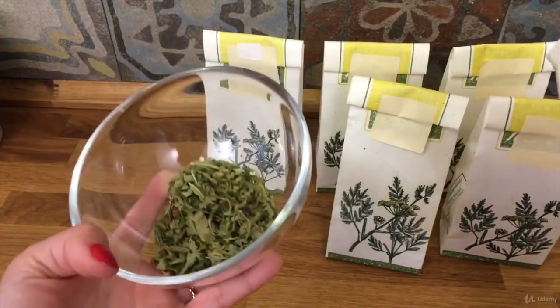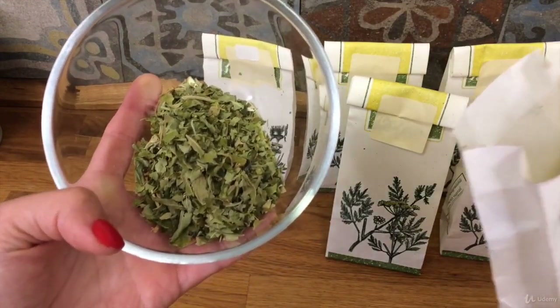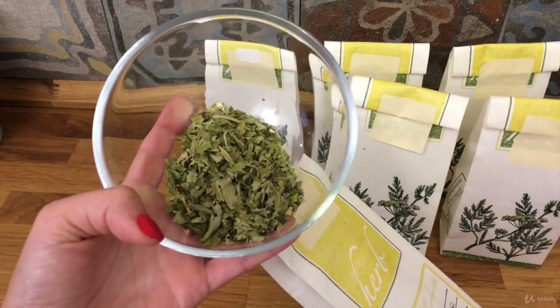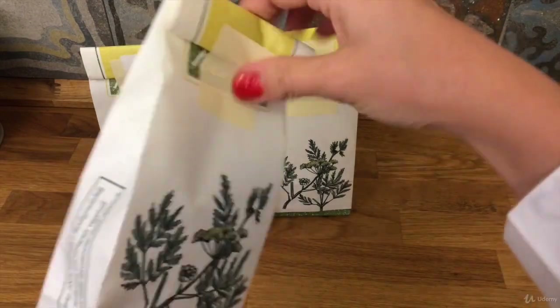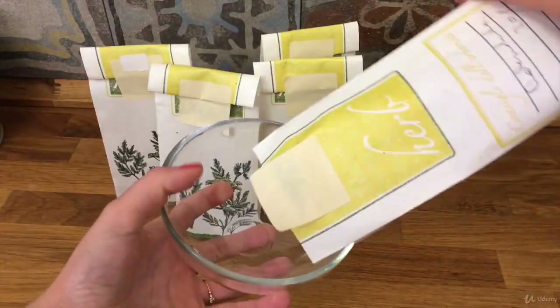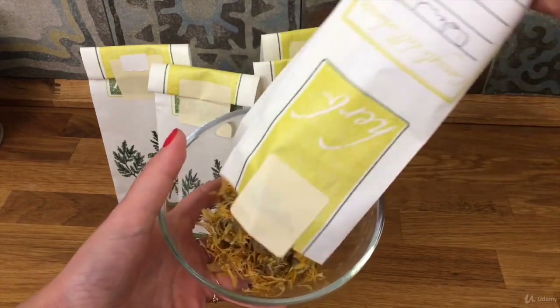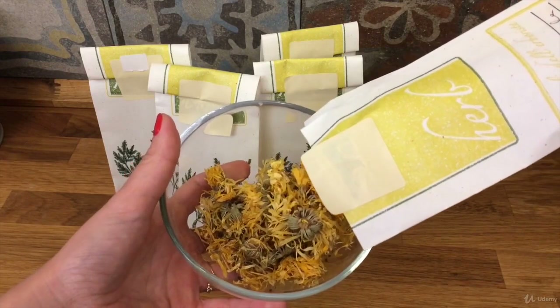Marigold is commonly used as an antibacterial and anti-inflammatory ingredient. It can help to support and detox all the body organs, especially the skin.